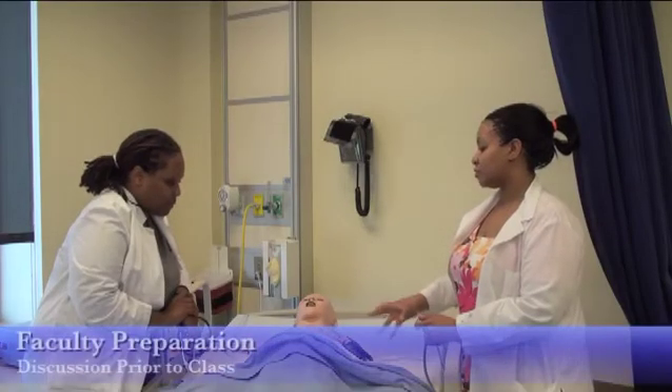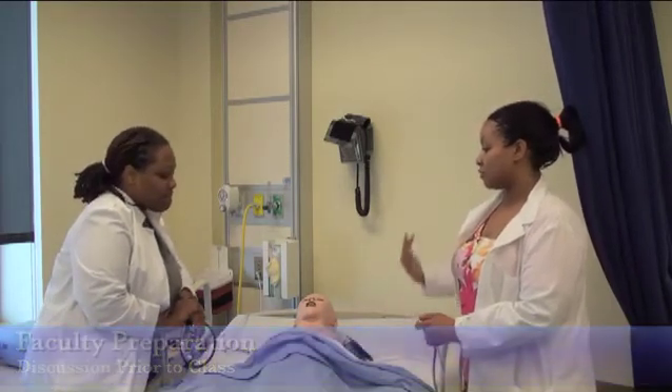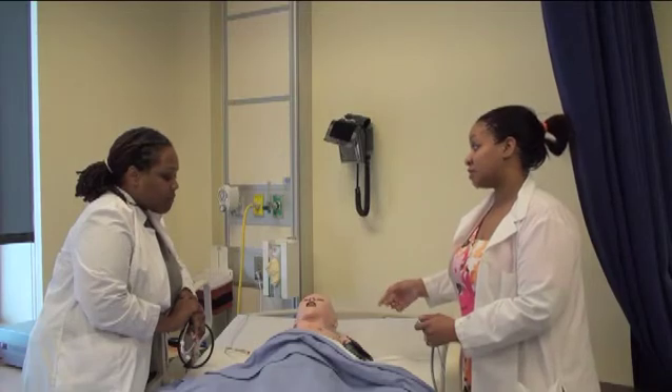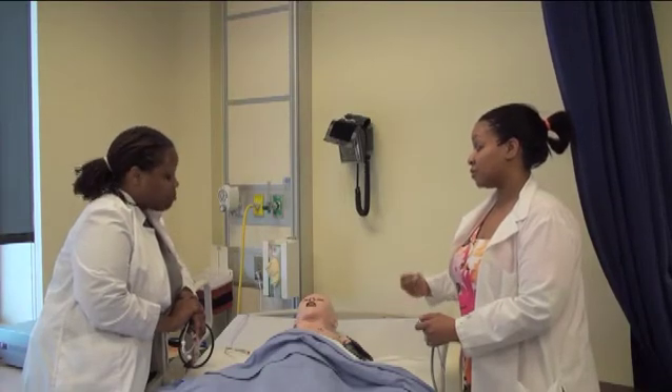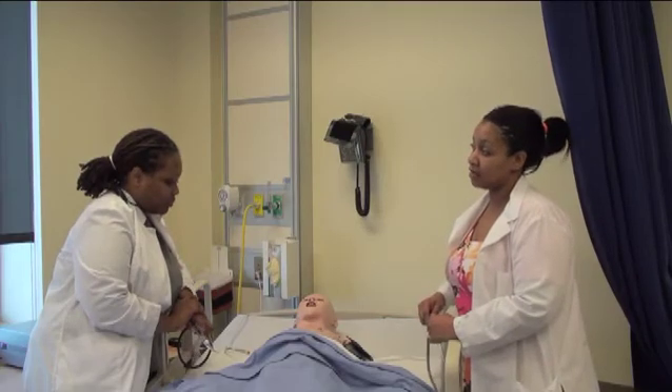If we're going to start this patient off as being normal first and then have him go into an asthma attack, at what point do they call to contact the doctor? At what point are they going to get the doctor involved? So we need to have some type of simulation for that as well.